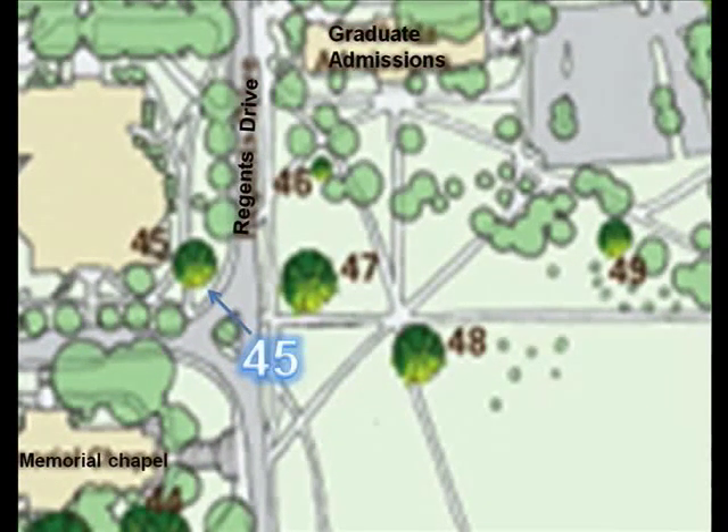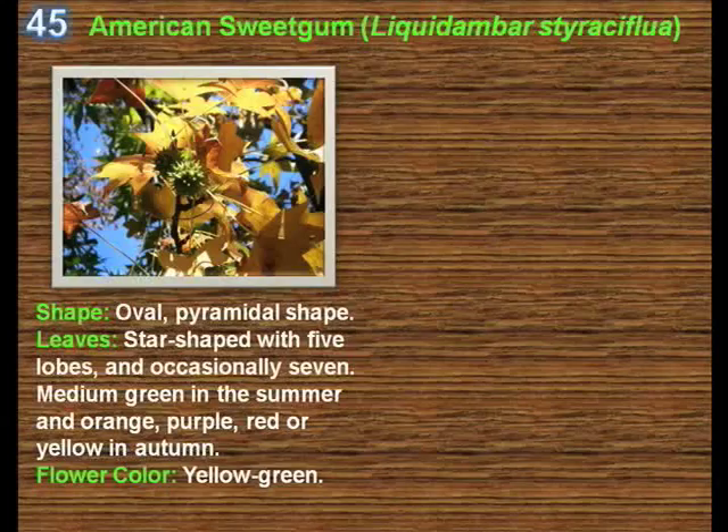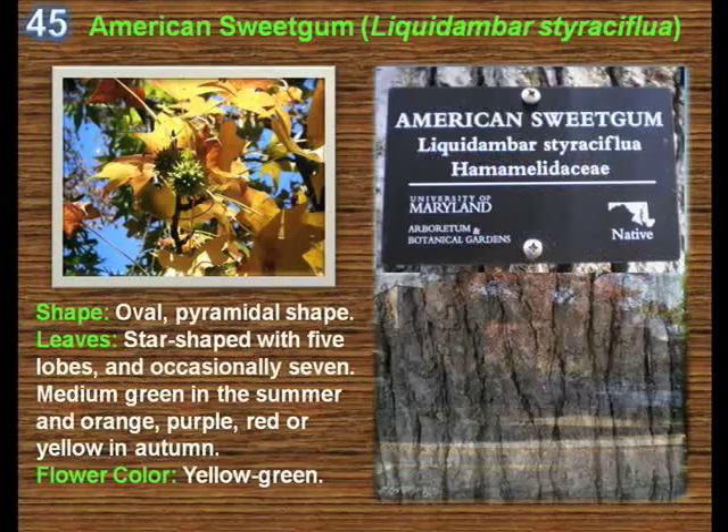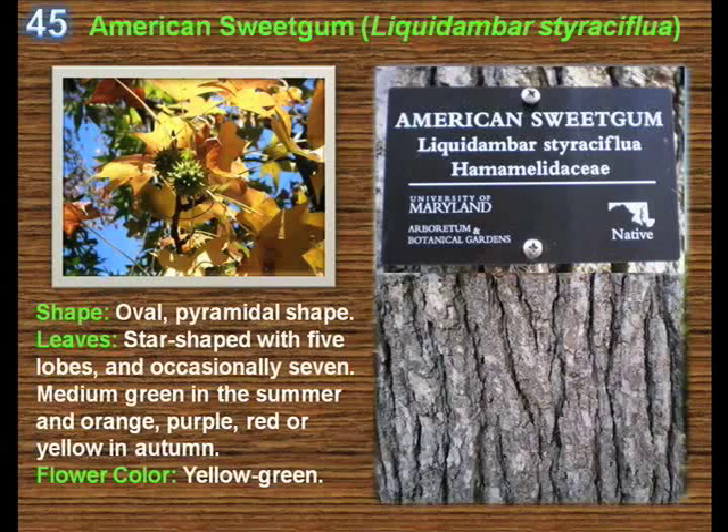The next tree on our trail is the American sweetgum, Liquidambar styraciflua. It is a deciduous tree native to the warm temperate areas of eastern North America. It grows 20 to 35 metres tall, with a trunk up to 2 metres in diameter, and has leaves similar to those of the maple trees, composed of five palmate lobes. However, unlike the maple, the lobes are arranged alternately, not in opposite pairs. They are a rich dark green and glossy, and in most cases turn brilliant orange, red, and purple colours in the fall.